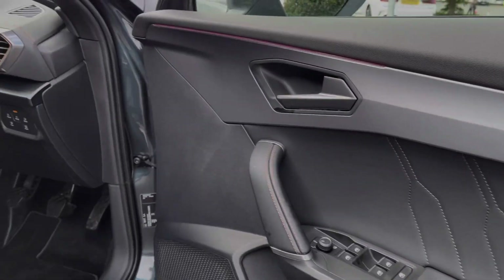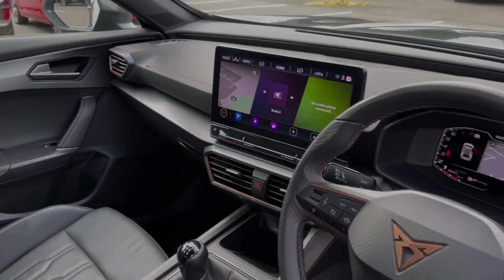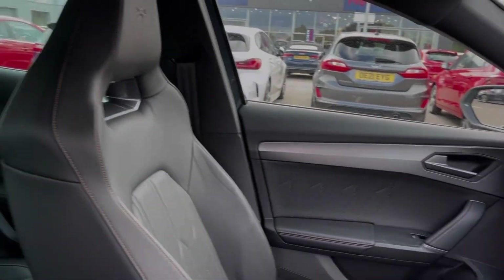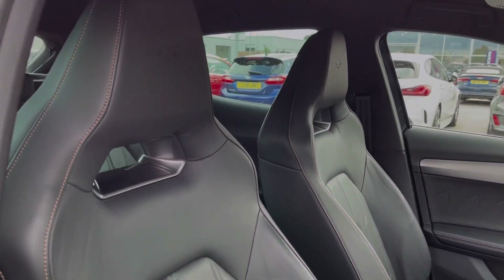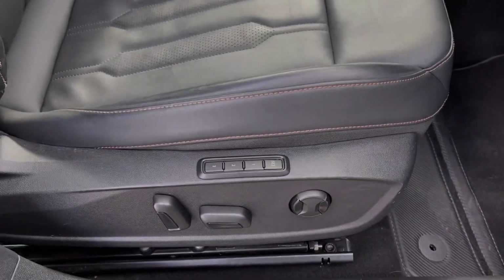Into the driver's interior, you'll notice we've got the flat-bottom Cupra steering wheel. That copper detailing continues throughout the interior. You've got sports seating in the front offering fantastic comfort, and your driver's seat is electrically adjustable with a memory feature.